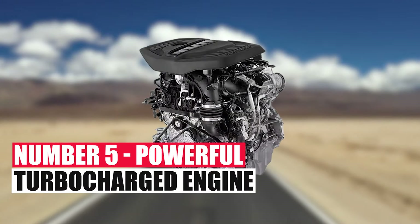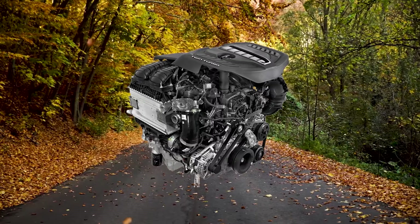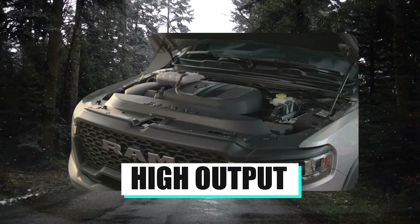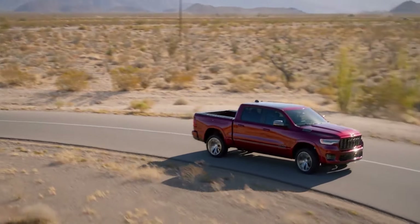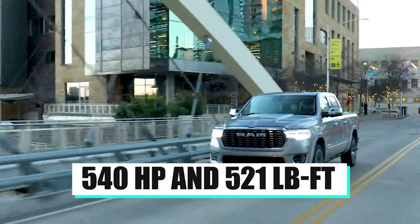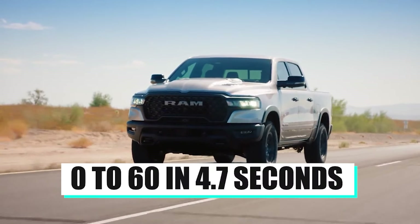Number 5: Powerful Turbocharged Engine. One of the main highlights of the 2025 Ram 1500 is the all-new 3.0-liter inline-six turbocharged engine, dubbed the Hurricane, which replaced the Hemi V8s previously used in this model. This engine comes in two flavors: standard output and high output. The standard version creates up to 420 horsepower and 469 pound-feet of torque, while the high output makes up to 540 horsepower and 521 pound-feet of torque, allowing the Ram 1500 to accelerate from 0 to 60 in 4.7 seconds.